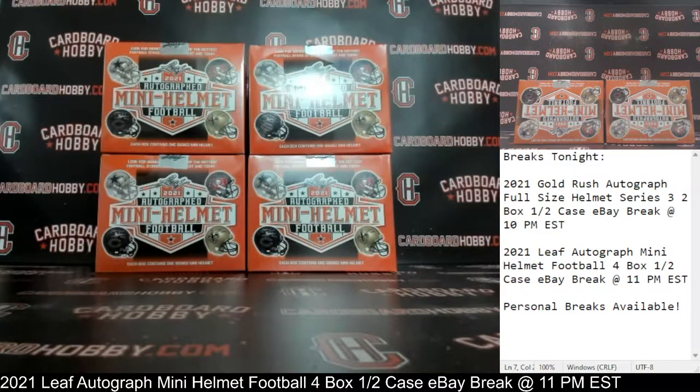Dan at Cardboard Hobby. We are cracking 2021 Leaf Autograph Mini Helmet Football, 4 Box Half a Case eBay Break. January 6, 2022.